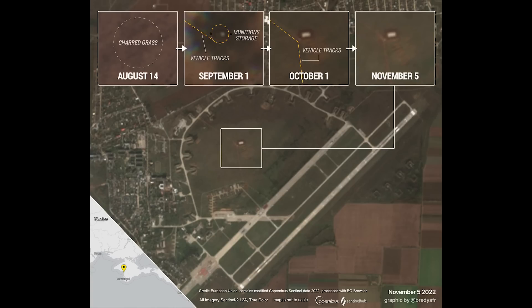Hello everyone. Today I have for you three satellite images from three different airfields. All three of them are in Crimea, so I thought I'd combine all images into one video.